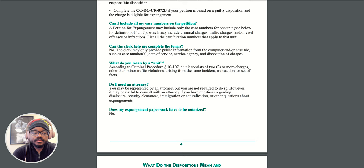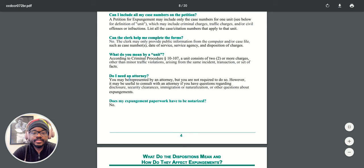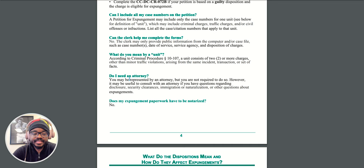Right here — 'Do I need an attorney?' It says right here. So what's it got to say about attorneys? I'm giving you a little preview of the type of information this brochure provides. 'Do I need an attorney? You may be represented by an attorney, but you're not required to do so. However, it may be useful to consult with an attorney if you have any questions regarding disclosure, security clearances, immigration or naturalization, or other questions about expungements.' And they are very right about that.